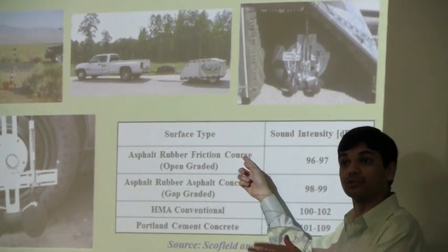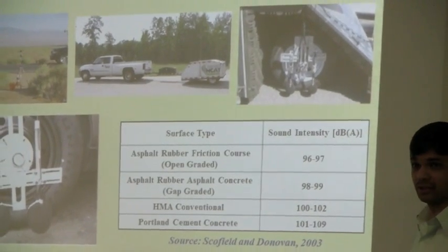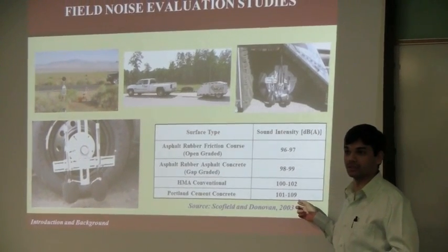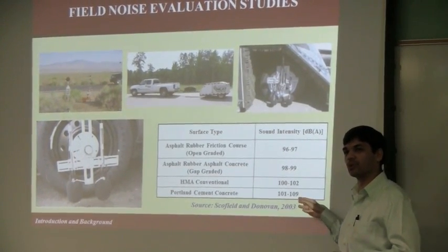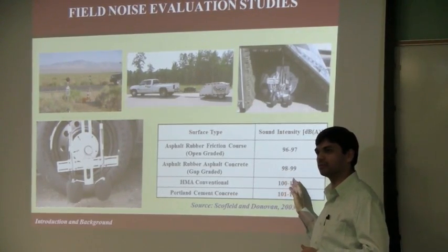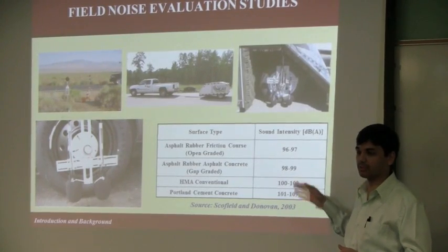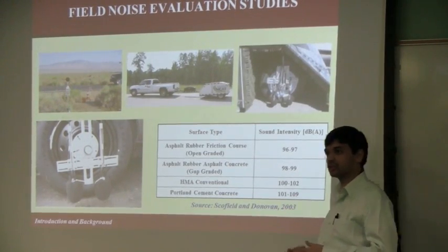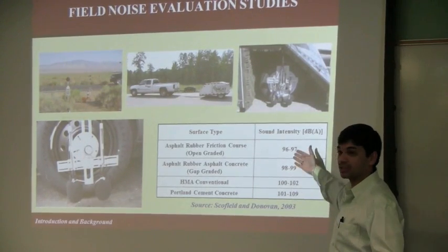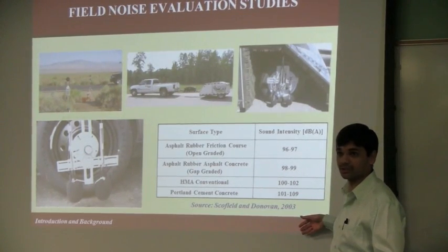One of them is the asphalt rubber friction coat that you saw in the video — that was about 96 to 97 dBA. All the way up to almost 110 with Portland cement concrete; in the video it was about 112 or 113. On average, these values came from about 80 sections from Arizona and California. It was a joint project between ADOT and Caltrans. So it's almost 10 decibels difference between the quietest, asphalt rubber friction coat, versus the noisier — that's significant.